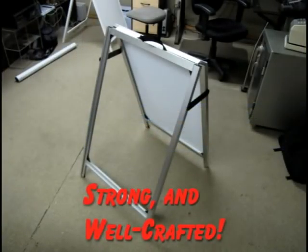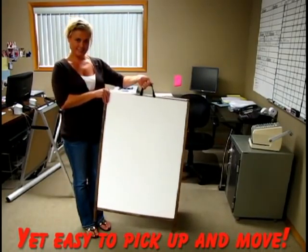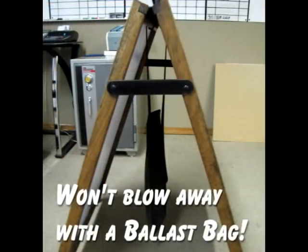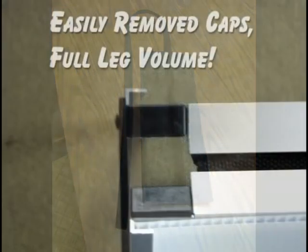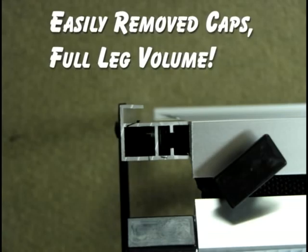Although these sidewalk signs are sturdily constructed with high quality materials, they are lightweight and easy to carry. But don't think this means they'll blow away in the wind, because a simple Neoplex ballast bag will keep your sign anchored, or if you have a PVC or aluminum frame, you can fill the legs with sand to increase weight.